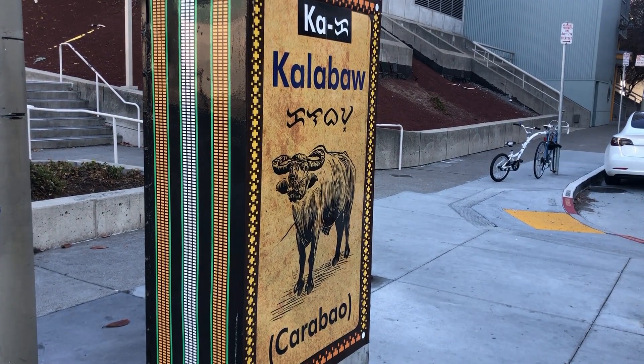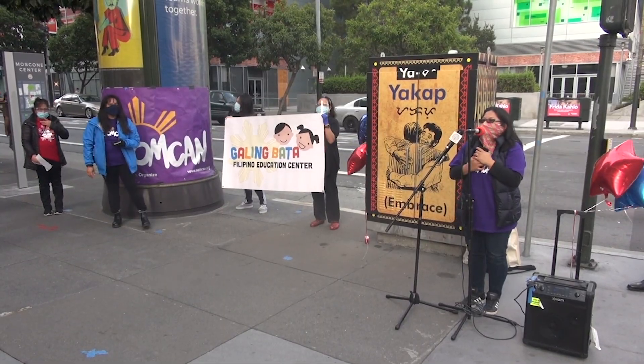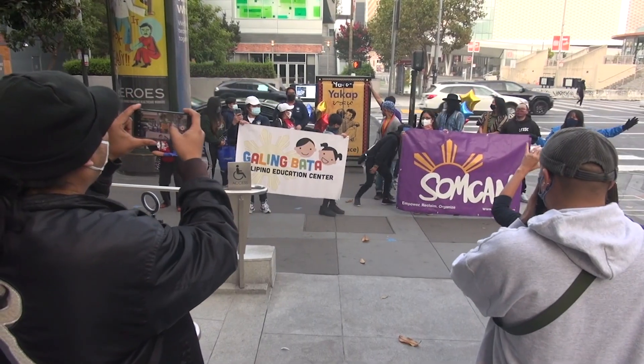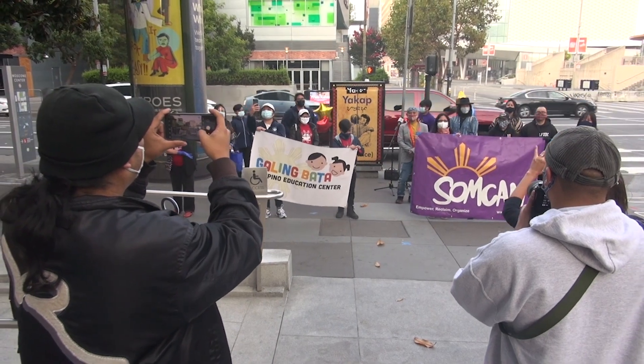While these decorated boxes showcase Filipino culture, the community also hopes this would bring more awareness to their push to have the Filipino language immersed into the school curriculum of the San Francisco Unified School District. Romelkin Clara, ABS-CBN News, San Francisco.